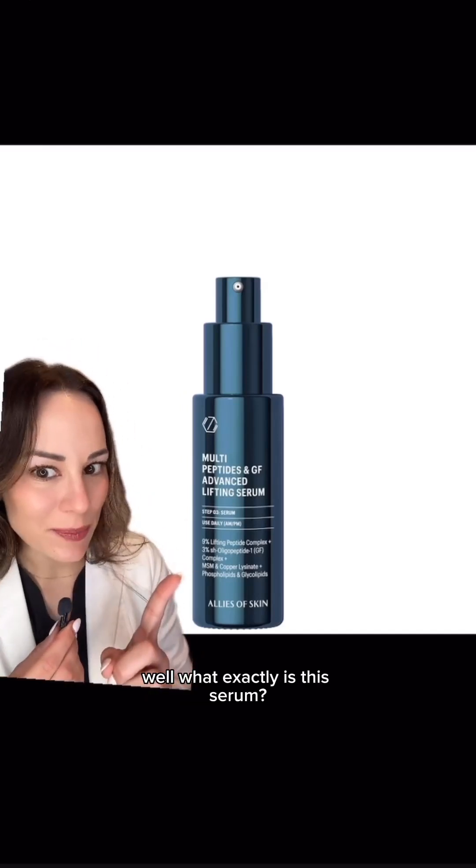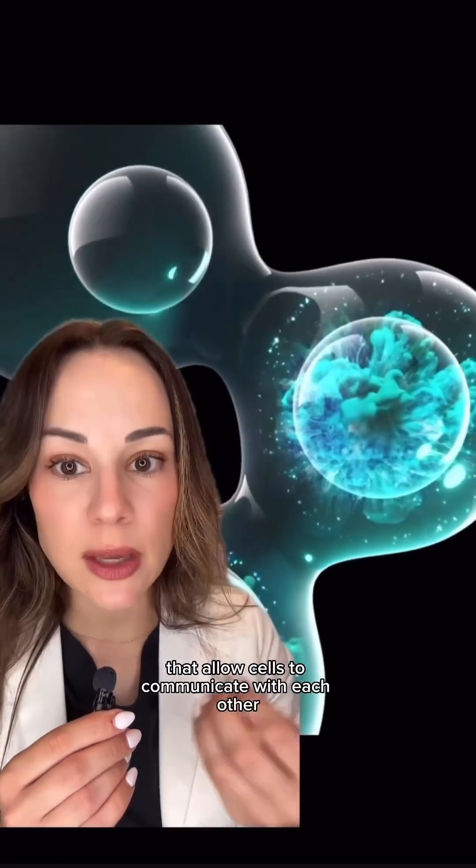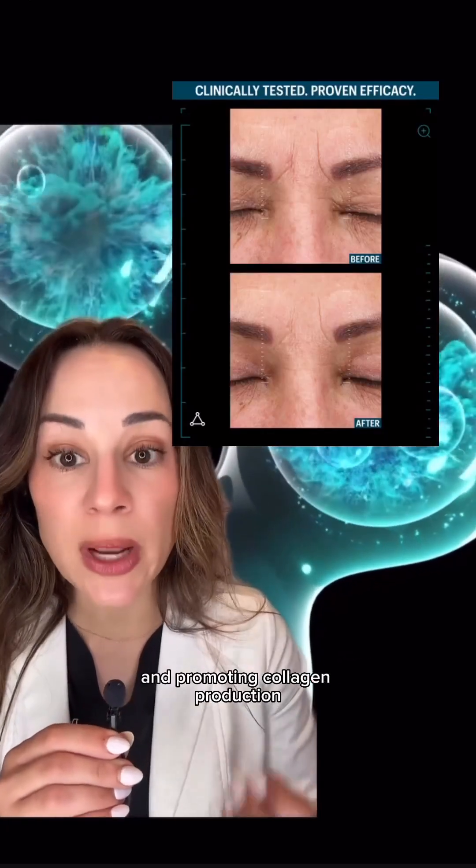But what exactly is this serum? It's a growth factor concentration. Growth factors are messengers that allow cells to communicate with each other and maintain skin repair by strengthening barrier function and promoting collagen production.